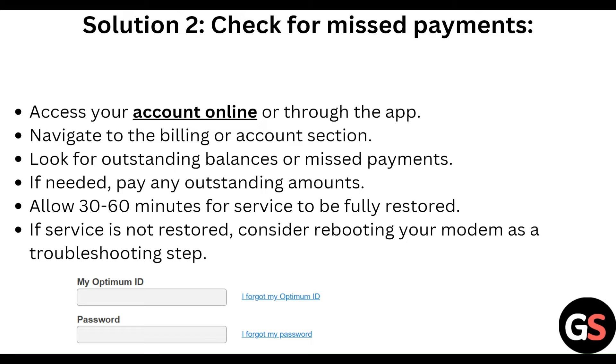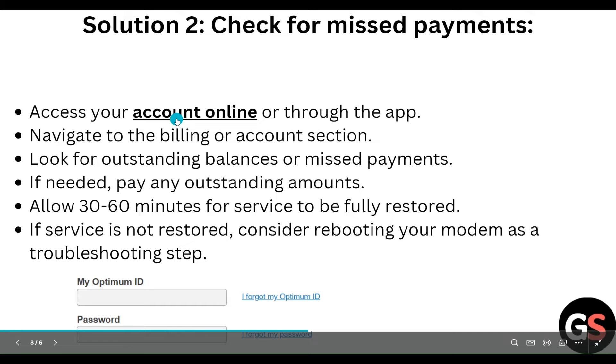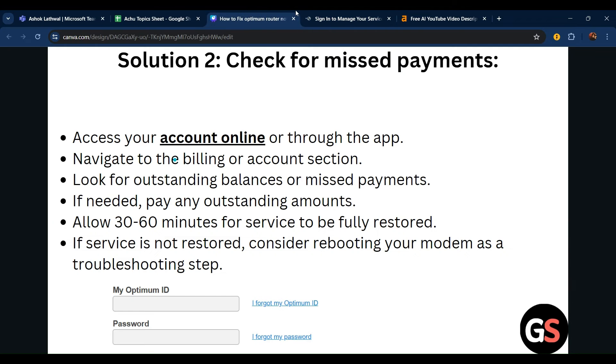Next, check for a missed payment. Access your account online through the app — click on this and go to the optimum.net login website, then log in and access your account.